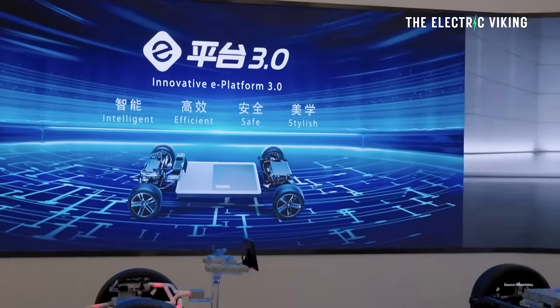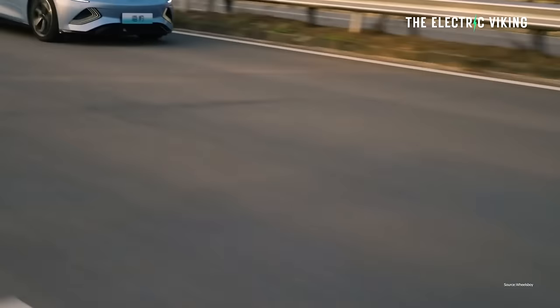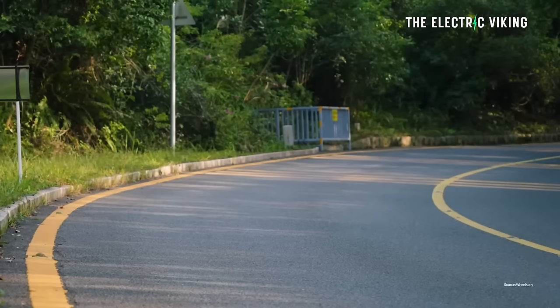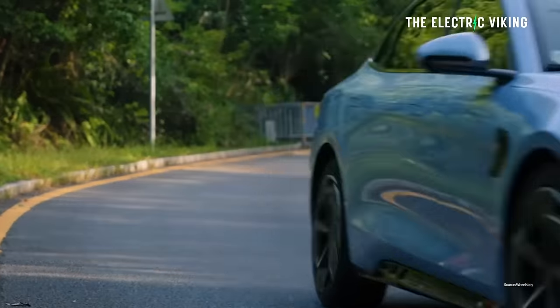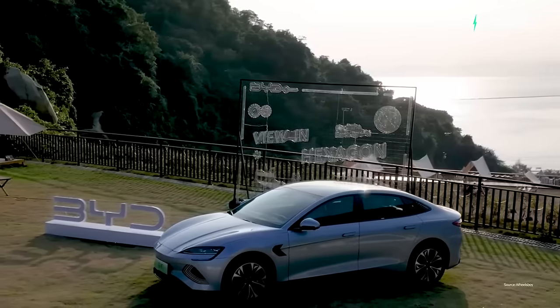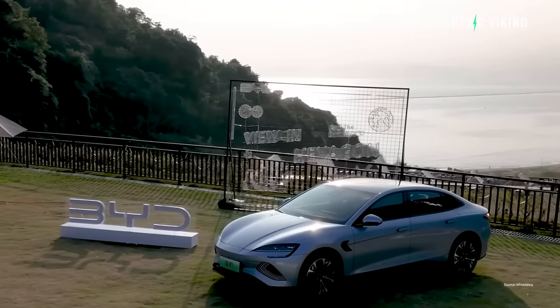It doesn't matter how big of a BYD fan you are. I am a BYD fan — I've said many positive things about BYD's blade batteries and their technology. But for BYD to price the Seal at that rate in Europe is concerning, and I think it probably won't do that well there. However, Australia will get a cheaper version which will undercut the Tesla Model 3 fairly significantly, giving it a key role as an affordable electric sedan at a good price.